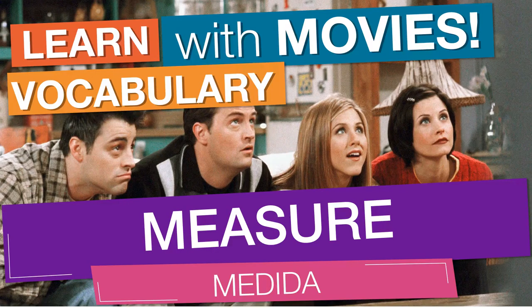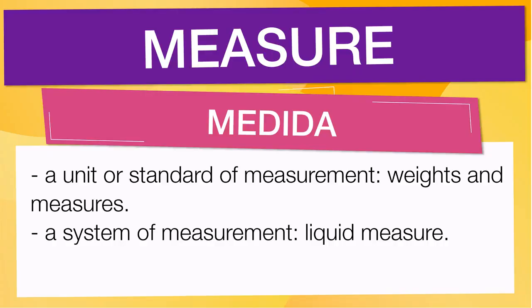In English vocabulary, we will learn the word: measure. It means a unit or standard of measurement — weights and measures. It also means a system of measurement — liquid measure.